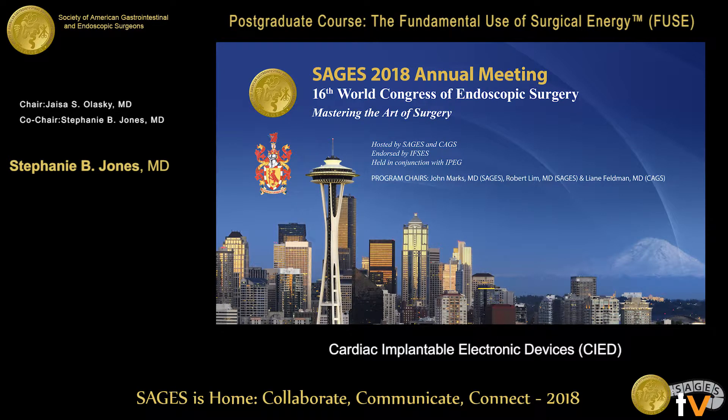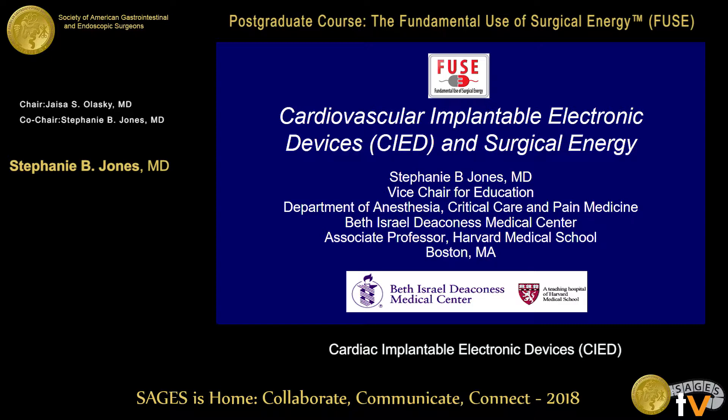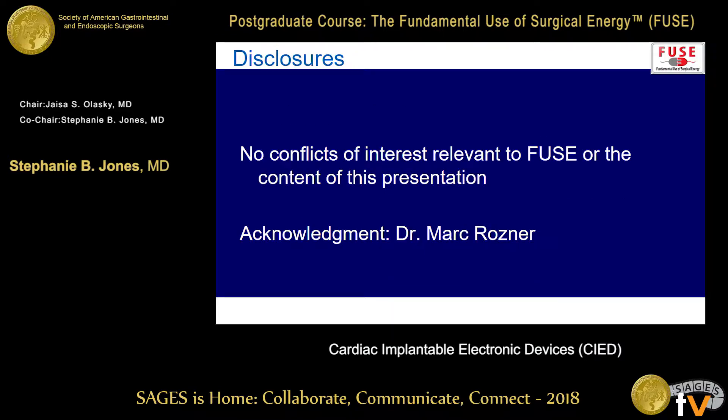I'm Stephanie Jones. I am an anesthesiologist by trade. I'm here to talk about all the questions you hate on the exam — I wrote most of them. I need to first acknowledge the late Dr. Mark Rosner, who is the authority on this subject. He's also done a lot of great work with Tom Robinson in this field. Unfortunately, he passed away last year.